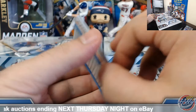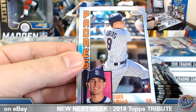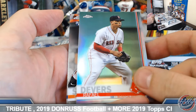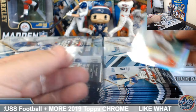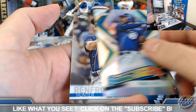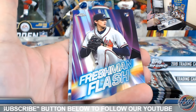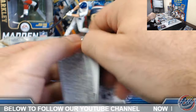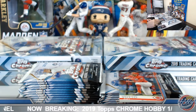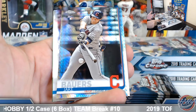2019 Donruss Football — do a couple little six-box breaks. Yusei Kikuchi 84 Chrome rookie insert. Raffi Devers refractor. Fran Milrayas Future Stars. Kyle Wright Freshman Flash. Joe Votto refractor. Jake Bowers prism rookie.